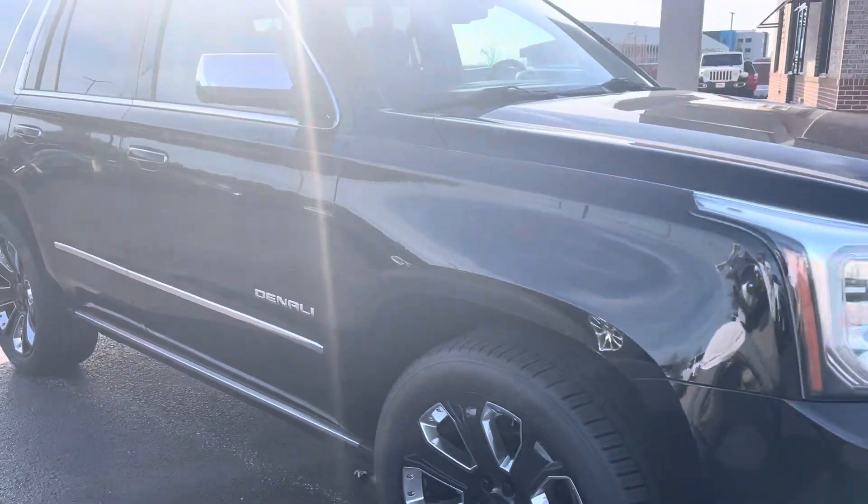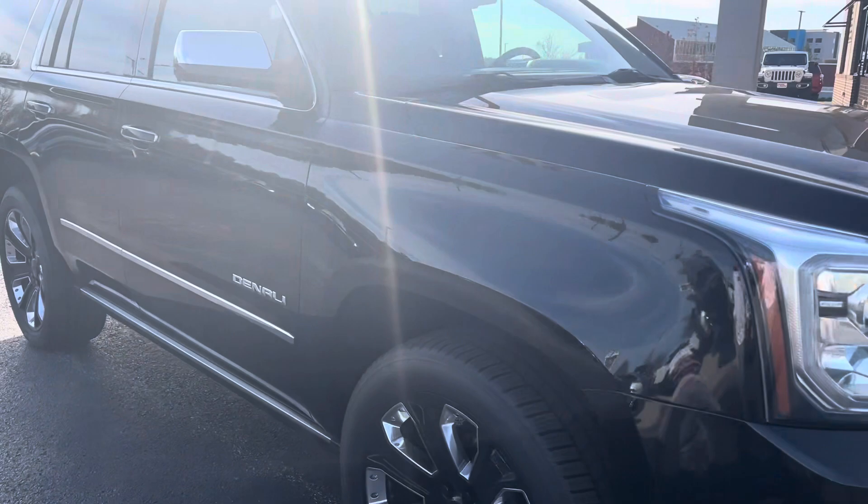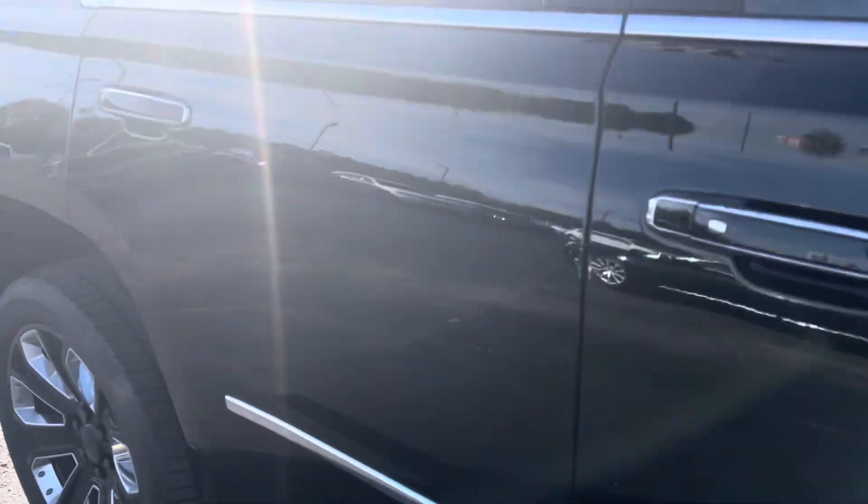Nothing really standing out on the passenger side — I apologize for the glare of the sun. Let's touch base on the inside for you guys.